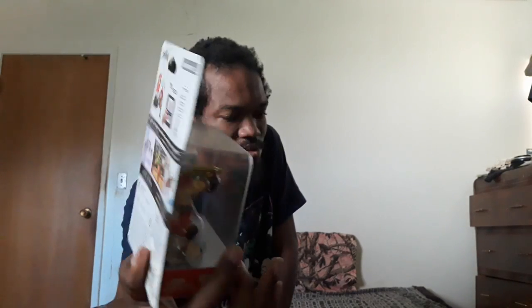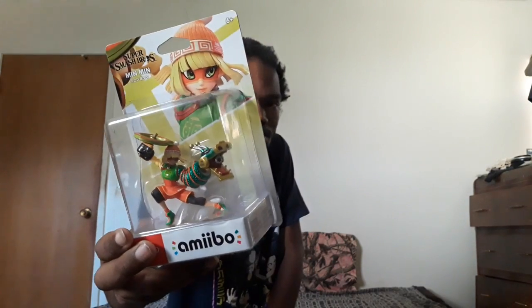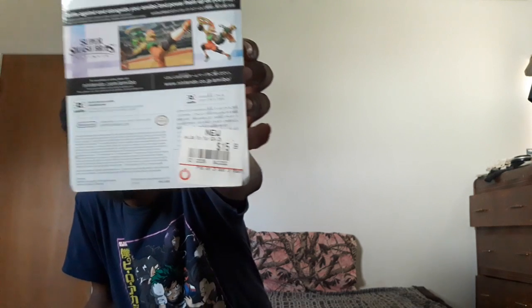Let's start with this one — it's an amiibo that's been sitting around for almost a month and a half. It's the Arms character from Super Smash Bros. You can tell I got it from GameStop because of the GameStop sticker they put on there.